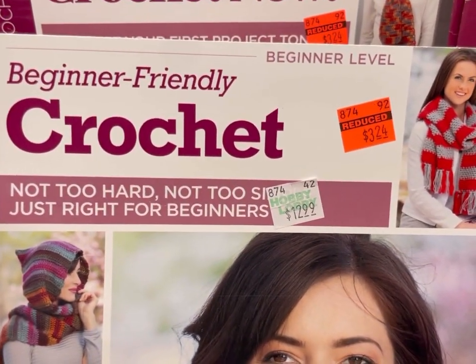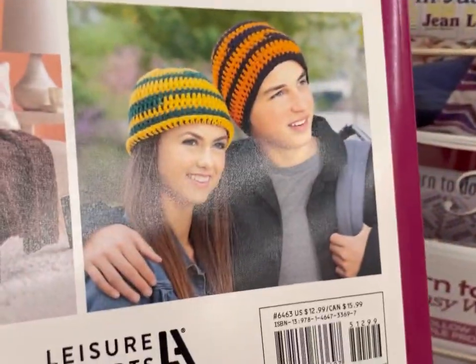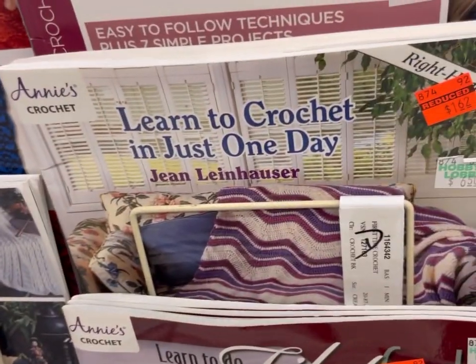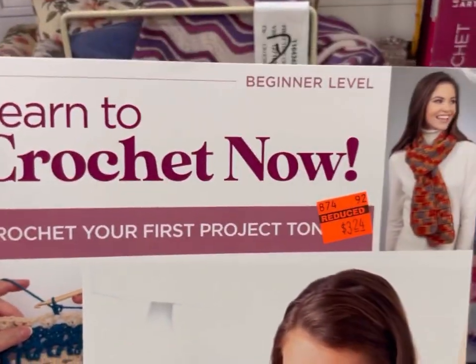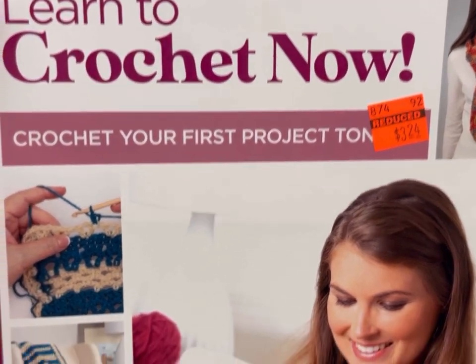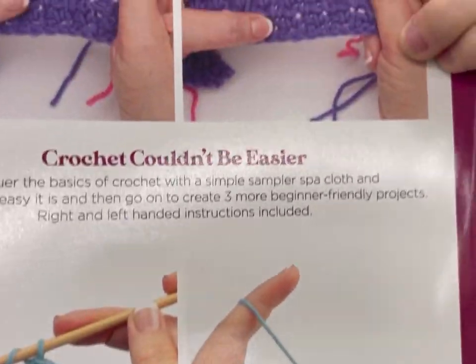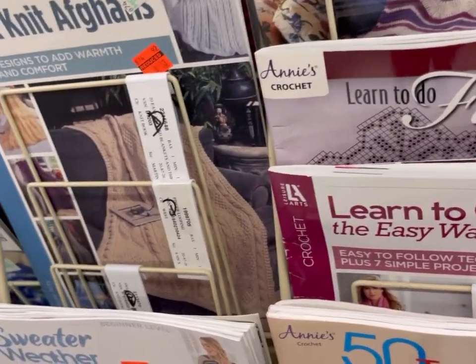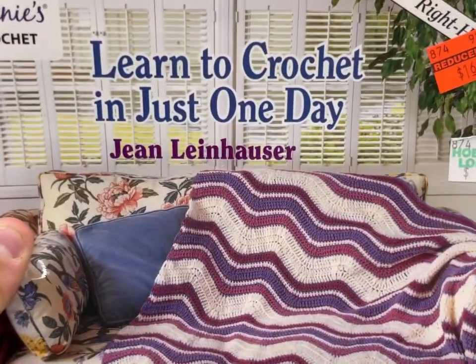So here at Hobby Lobby, when they first mark down their clearance — unless it's a seasonal clearance, like fall or Christmas — it's 75% off right out of the gate. And then if it makes it in the store for quite a while, say a couple months, two months-ish, it goes down to 90%. You're going to see a clearance tag right on top of the other clearance tag, so you'll know it went to a second markdown.